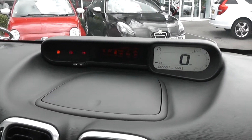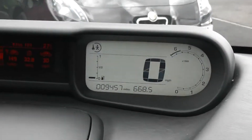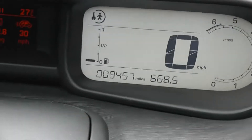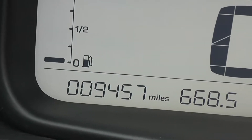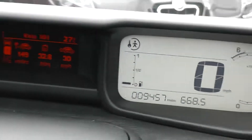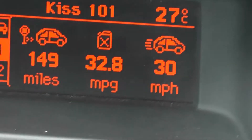On the dash you'll notice we've got a nice bit of storage here. There are also digital screens. To the right we've got the digital miles per hour as well as rev counter and the mileage, just bottom left showing 9,457 miles — it's a very low mileage. There's also the digital fuel gauge there. On the left hand side we've got the multifunctional trip computer with all the different information.